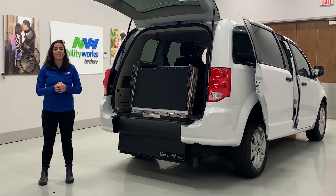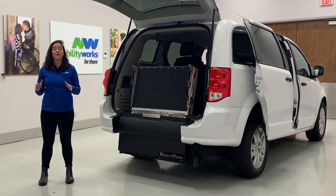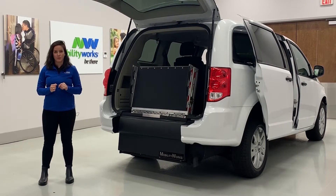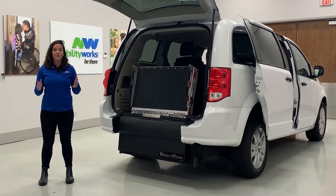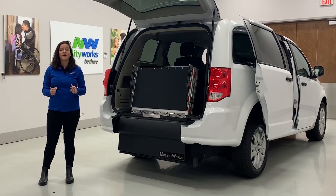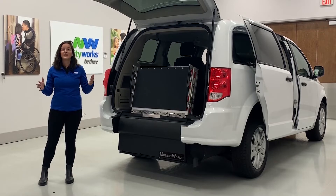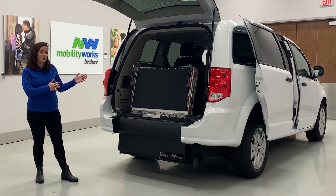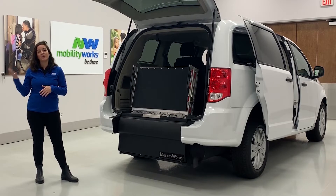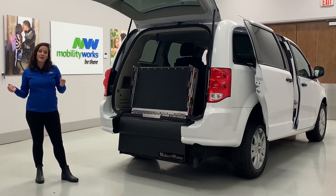Hi, everyone. My name is Carla Gilke, and I'm a certified mobility consultant at MobilityWorks. Today we're going to be taking an up-close and personal look at the A4A — Accessibility for All — FlexFlat conversion. Our friends over at Diverge created this conversion to be the very first flexible accessible conversion. It means that this van can go from a traditional wheelchair accessible van to a non-accessible unit with additional cargo space when you need it to be.